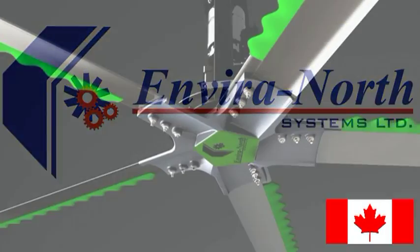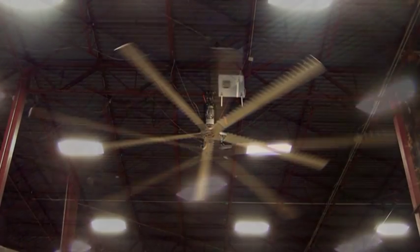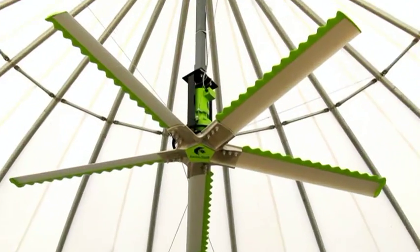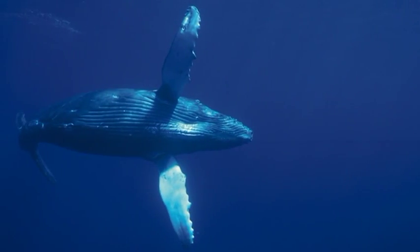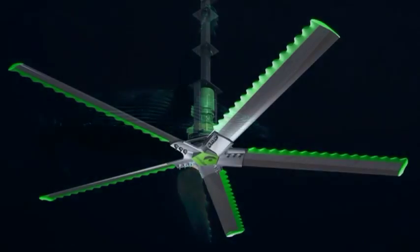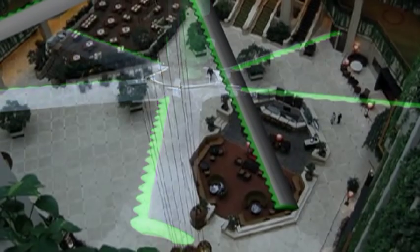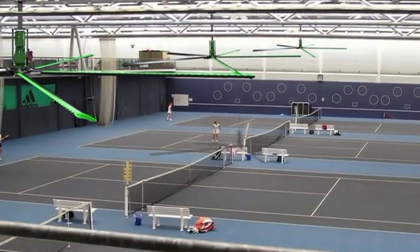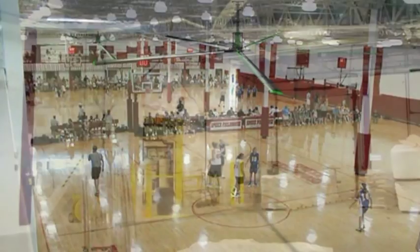Welcome to EnviroNorth Systems Limited. EnviroNorth is a Canadian manufacturer of the world's most evolutionary energy-efficient commercial fans on the market today, from 2.2 to 7.3 meters in diameter. Through the application of Whale Power technology, this line of Ultra Air ceiling fans is able to destratify massive amounts of air within distribution centers, aircraft hangars and sports facilities.